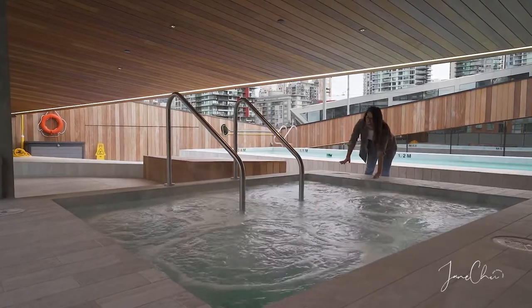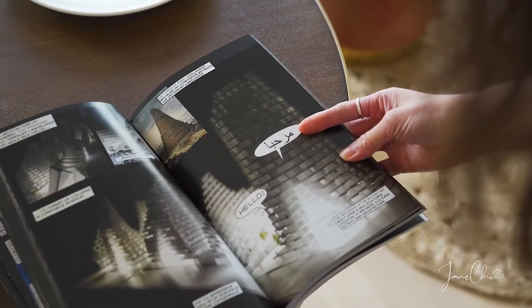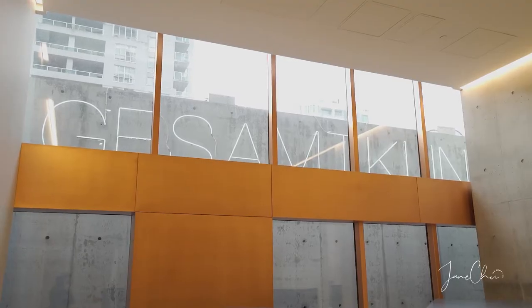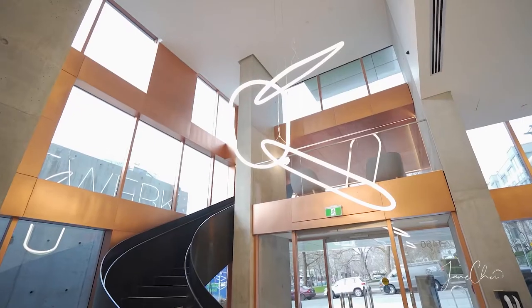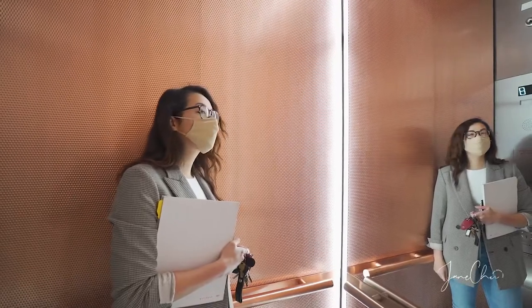Vancouver House is designed by the famous BIG Ingels Group of Copenhagen and was inspired by the word Gesamtkunstwerk, which means a total work of art. The art gallery inspired lobby and minimalist common areas such as your front door and hallway make Vancouver House a living sculpture.